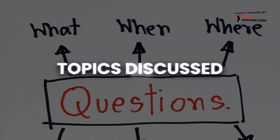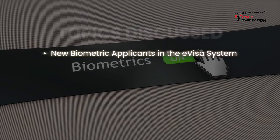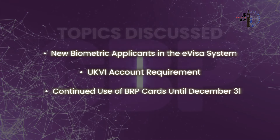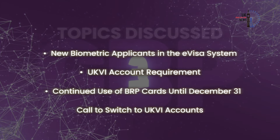Topics discussed in today's video update: new biometric applicants in the e-visa system, UKVI account requirement, continued use of BRP cards until December 31st, and the call to switch to UKVI accounts.